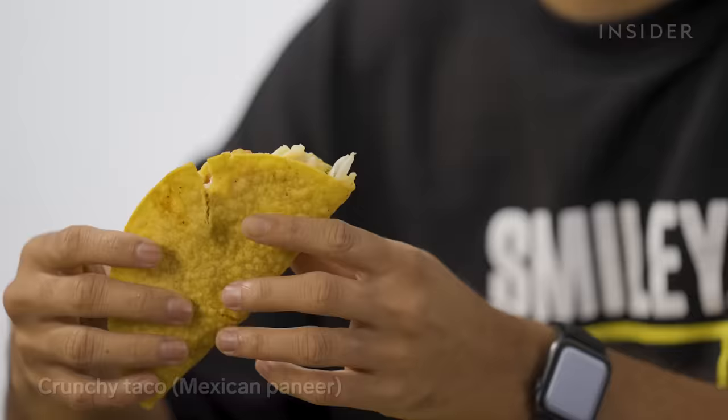Next up, another crunchy taco — this one is Mexican paneer. Paneer, if you're unaware, is cottage cheese. We make it all over here in India: we take curdled milk, add some sort of fruit or vegetable acid like lemon juice, and you get cottage cheese — paneer. This paneer tastes chalky, like most processed paneer stored in a freezer. If you prefer your paneer chunky, you might enjoy this. The soft-shell Mexican paneer version is a little bit more spicy. My favorite thing about tacos is that not every bite is uniform — you get a lot of different textures and flavors.